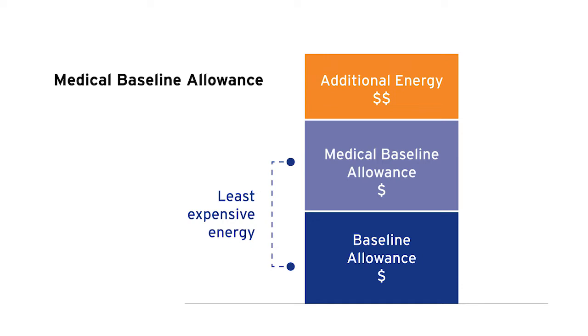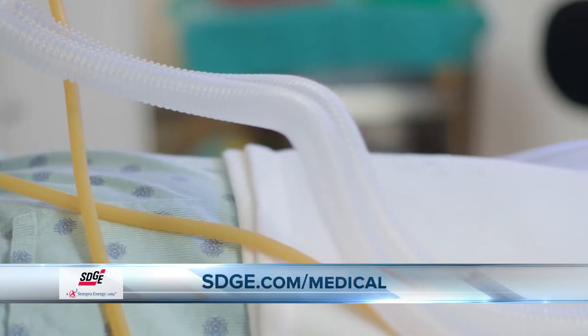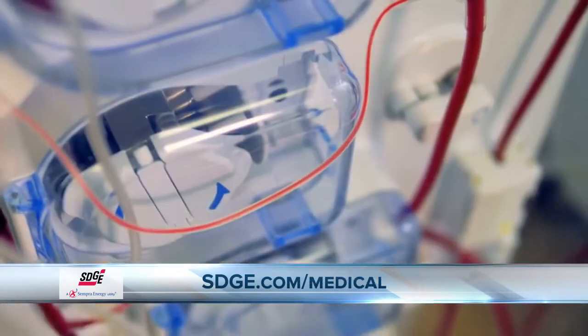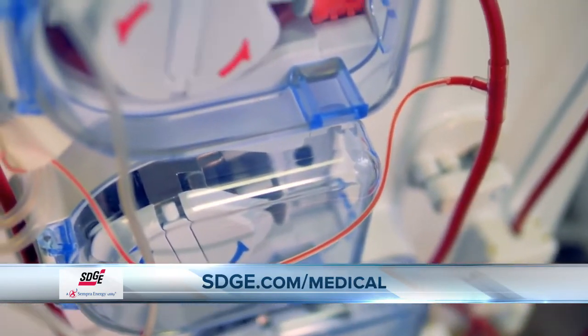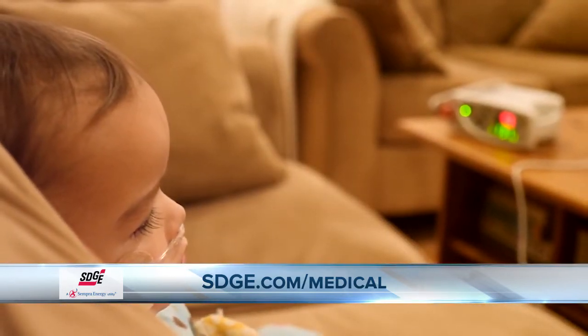And how can one actually qualify for these additional medical baseline allowances? This program is not based on income, and you currently do not need a doctor's note during COVID-19. It's based off of the medical device, not the condition. A complete list is available on our website, but these include devices like a sleep apnea machine, a pacemaker, a respirator, or an electric wheelchair. And if you're not sure, feel free to check out the whole list.